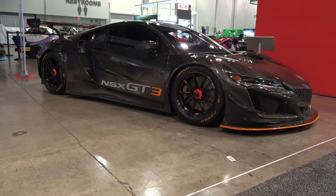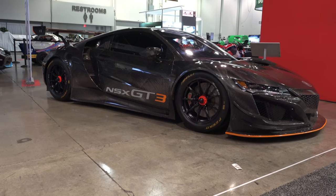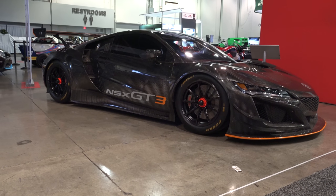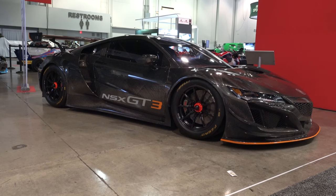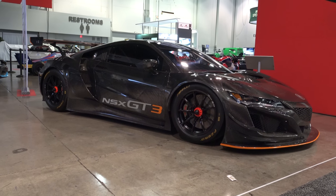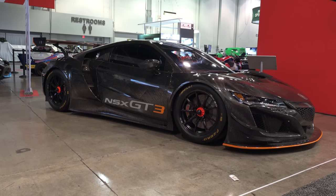So there you go from the SEMA show - the 2018 Acura NSX GT3. Chevy has the COPO, Ford has the Cobras, but when Acura goes racing, this is what they sell you: $465,000 worth of cool. Hope y'all have enjoyed it, see ya!